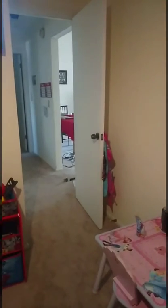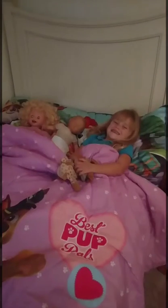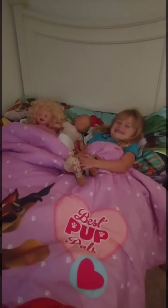And then we have an easel and a toy box and her TV and her purses on the back of the door. So I think it's safe to say that she loves her big girl room.